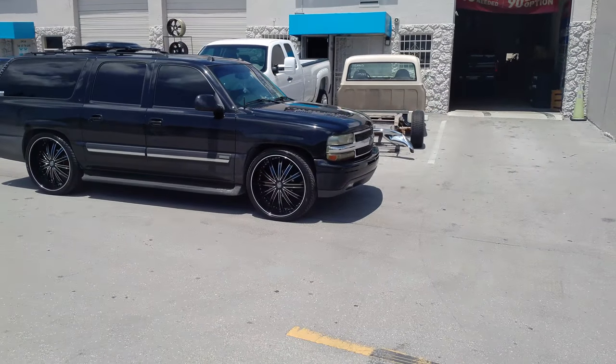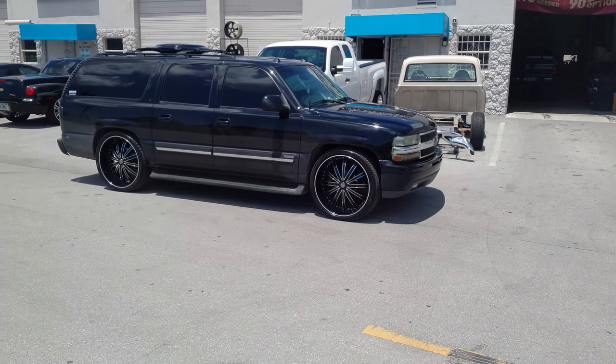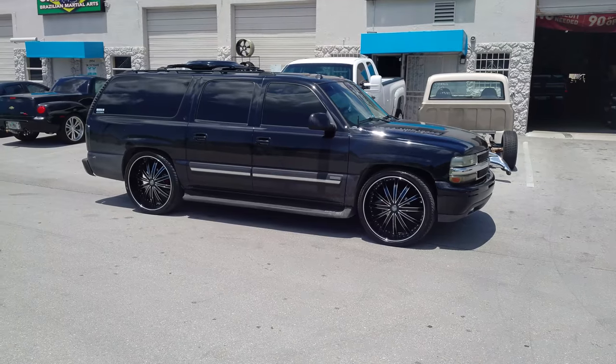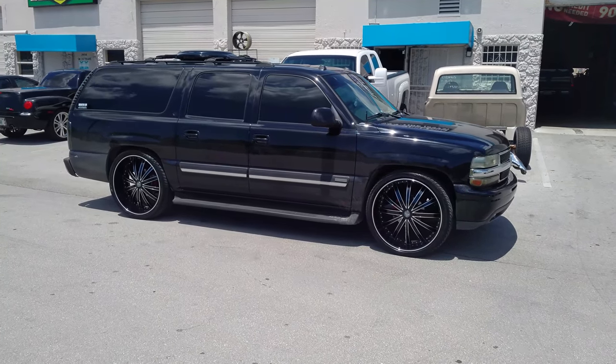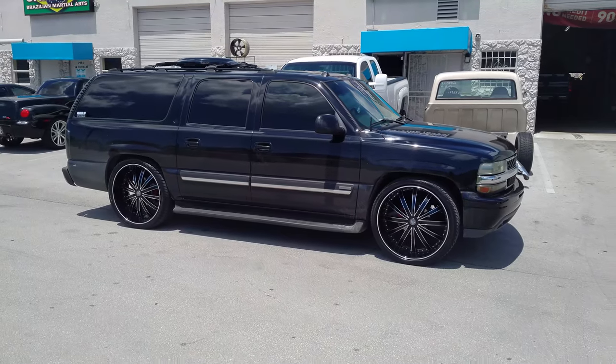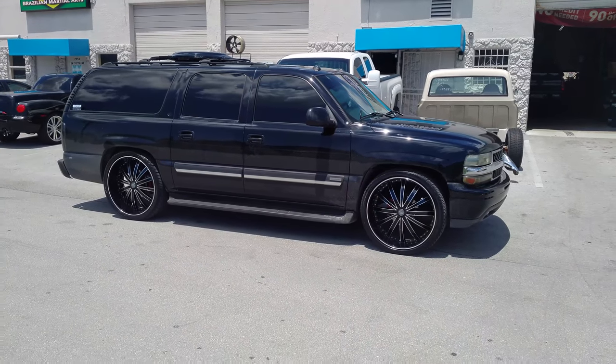This is your boy KB from Doves & Tires TV at DovesAndTires.com — tires, wheels, and more shipped to your door. Find us online at DovesAndTires.com or call us at 877-544-8473. If you're watching this on YouTube, be sure to hit the subscribe button. Follow us on Instagram at DovesAndTires or Snapchat at DovesAndTires305.